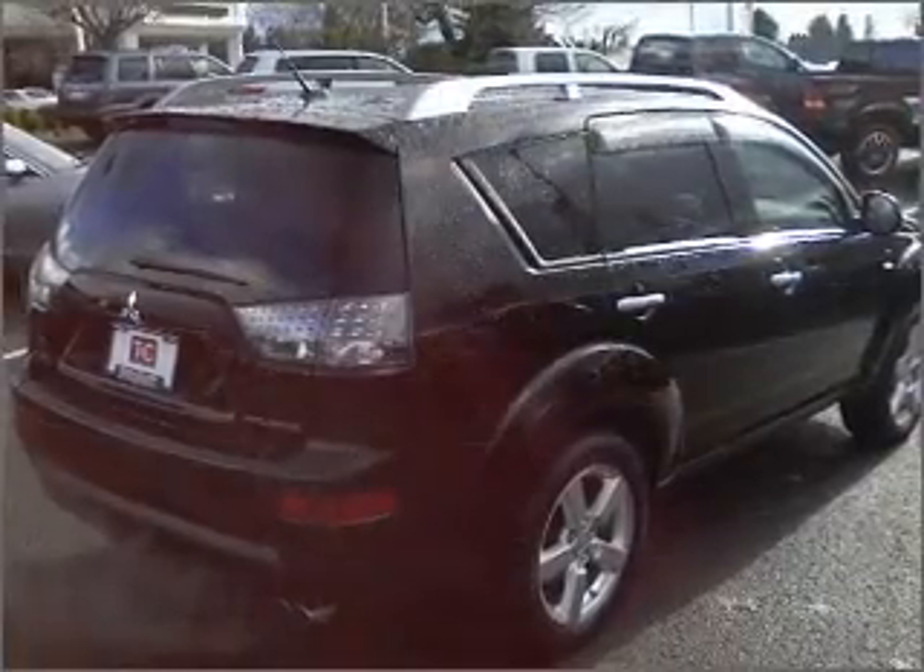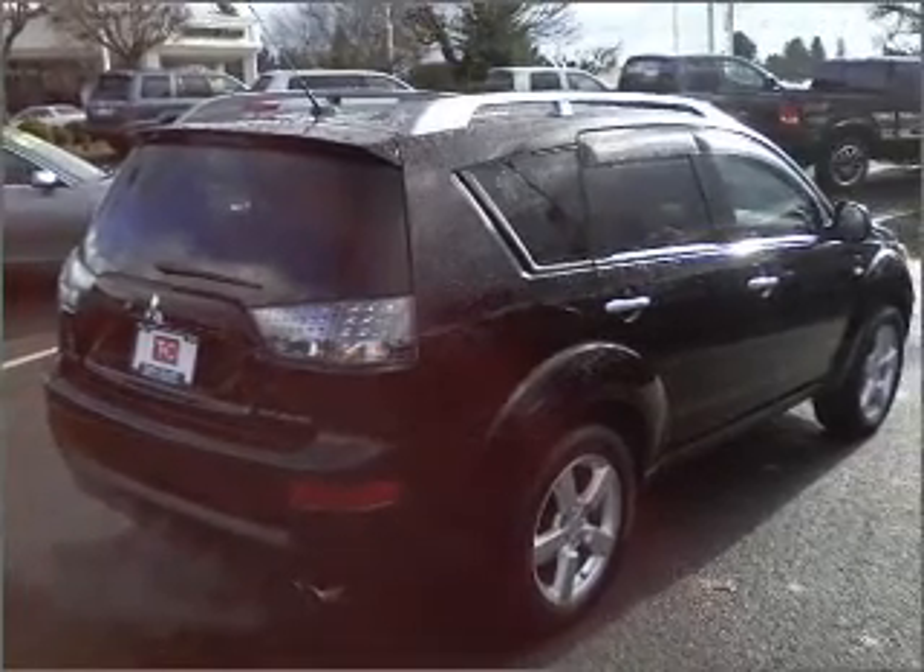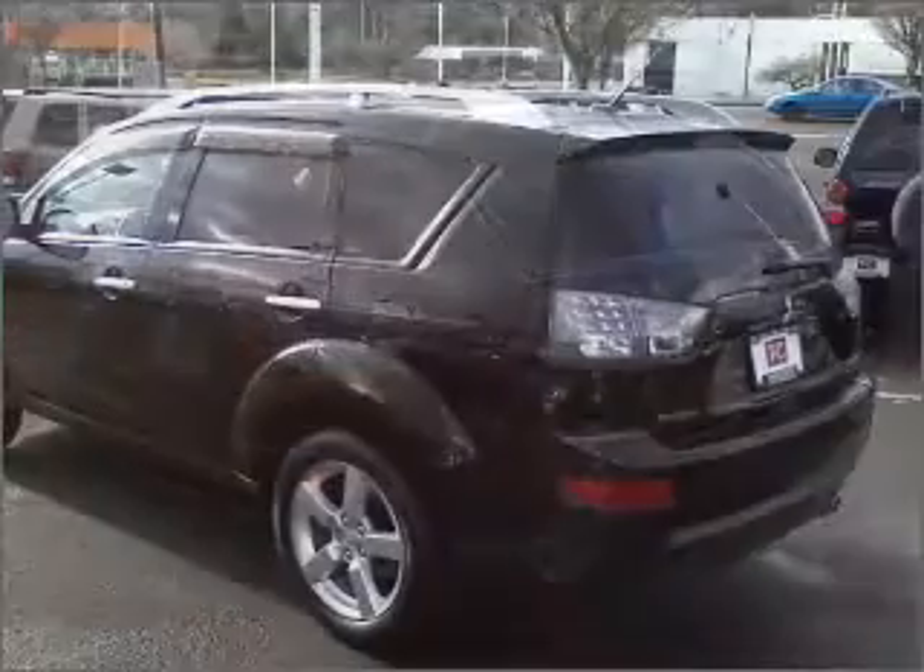We would love to put you in the driver's seat of this Outlander. Please contact us for more information.